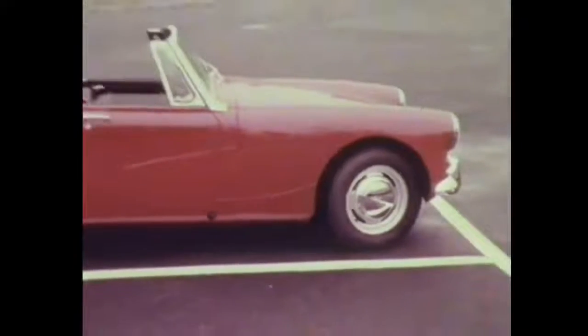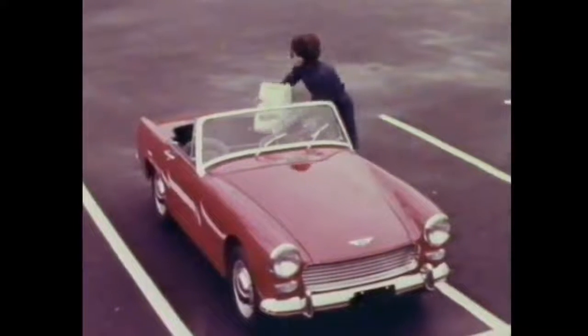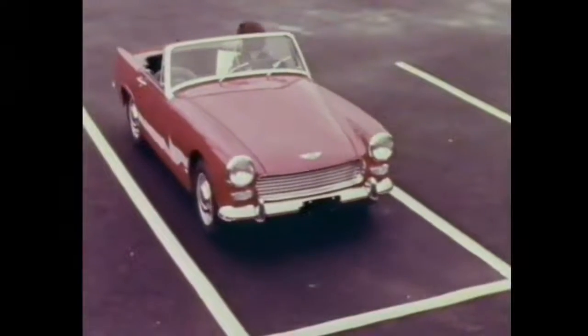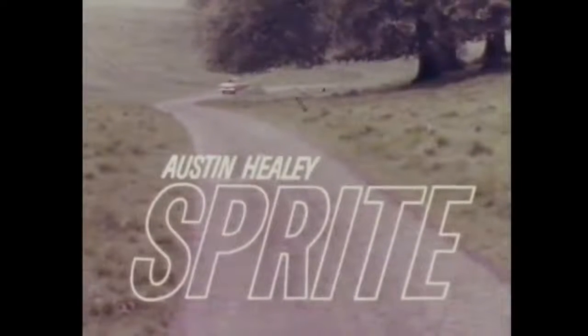You'll get up to 30 miles per gallon, and the park is there for Sunday. You'll get sports car handling and the safety of fade-free disc brakes. All this plus foam bucket seats, roll-up windows, and a snug convertible top — all this for under $2,000. All this is Sprite, the lowest price true sports car. Austin Healey Sprite.